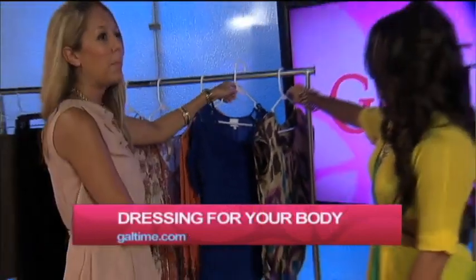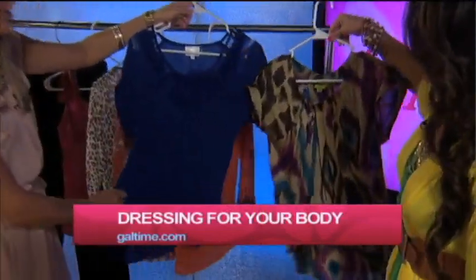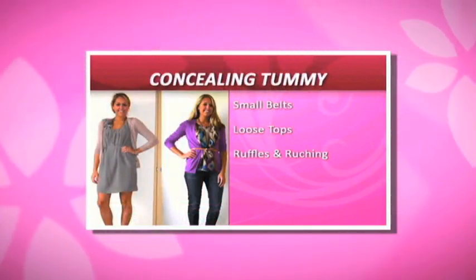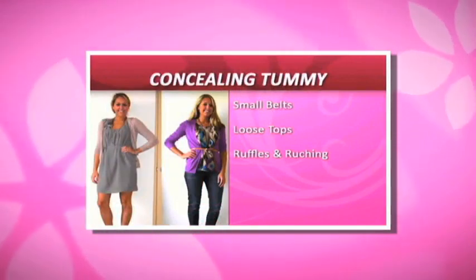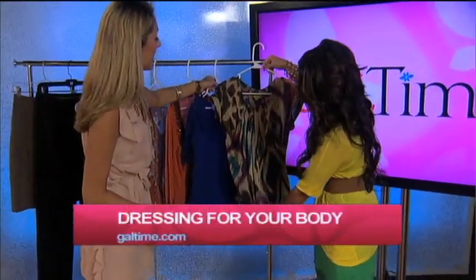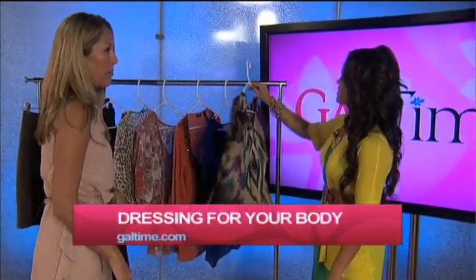A second idea is to do a top like this where it's basically boxy and loose, but you pair it with a slim fitting bottom and show off your legs with some skinny jeans or shorts. You can add a belt to this that does the same thing as the dress — it's going to cinch right in the small part of your waist. And there's a little ruching going on here too, which is going to skim right over that belly.